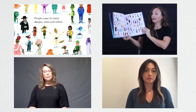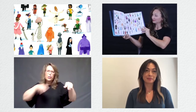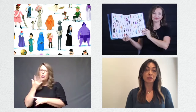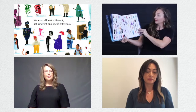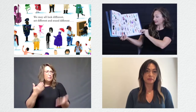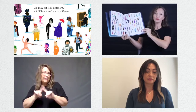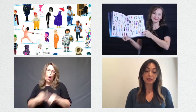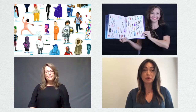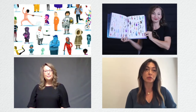People come in many shapes, sizes, and colors. We may all look different, act different, and sound different, but don't be fooled — we are all people. La gente viene de muchas formas, tamaños, y colores. Nos podemos ver diferente, actuamos diferente, sonamos diferente, pero no te dejes engañar. Todos somos personas.